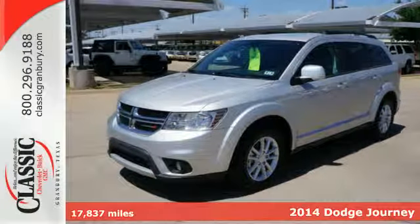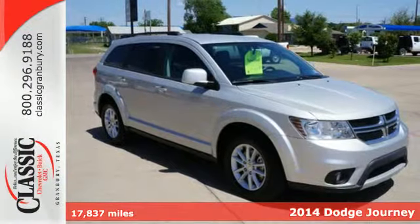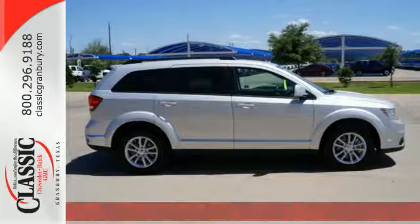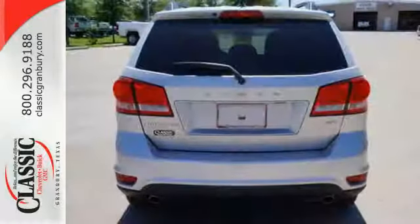Here's a 2014 Dodge Journey. It was designed to properly secure all your cargo, with up to 67.6 cubic feet of storage loaded up, then pack in some more.